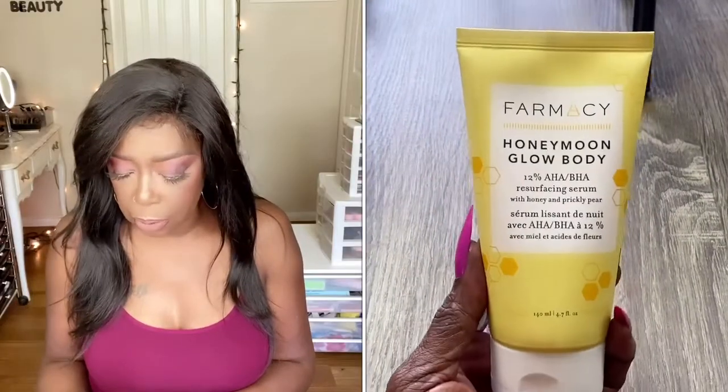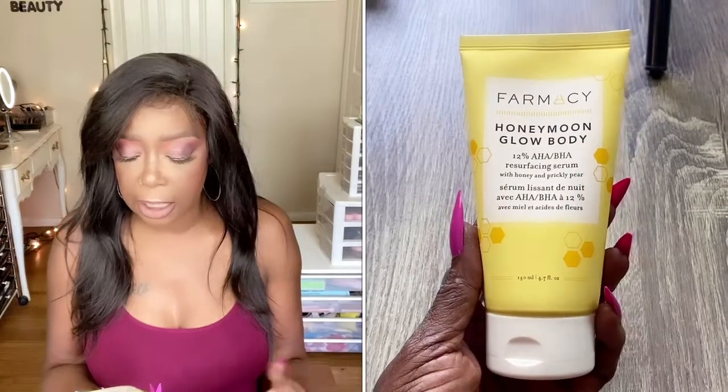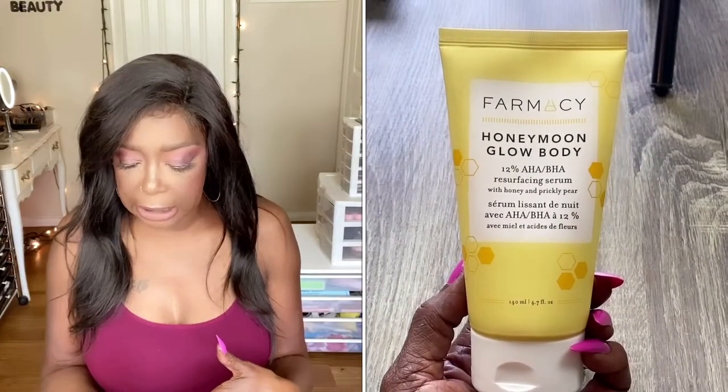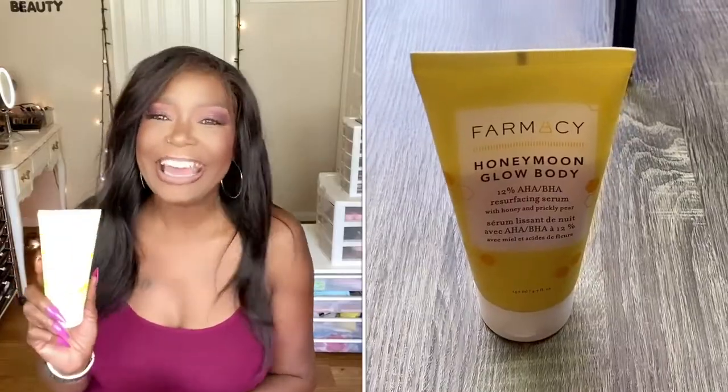Keeping with the same brand — also from Farmacy — this next product is the Honeymoon Glow Body serum. This is not for your face, it's for your body. It has 12% AHA/BHA in it. It's a resurfacing serum with honey and prickly pear. I've been using it on my arms, my legs, and my feet, and I can definitely see the difference. My skin is not so rough anymore — it's beginning to feel smooth and moisturized. I will definitely be repurchasing this.